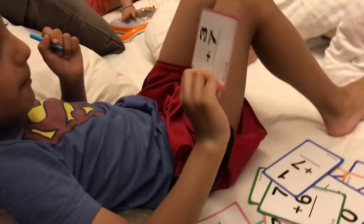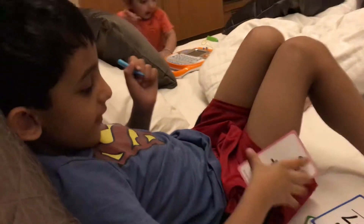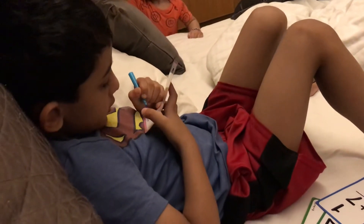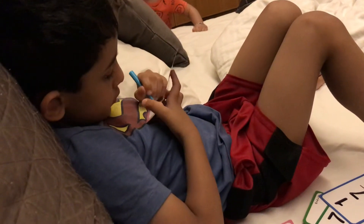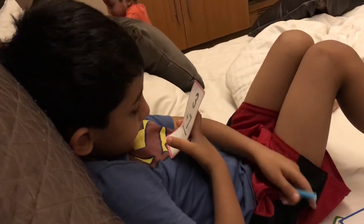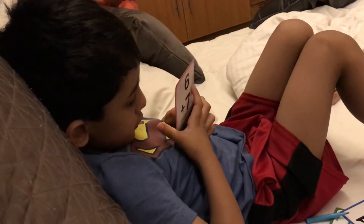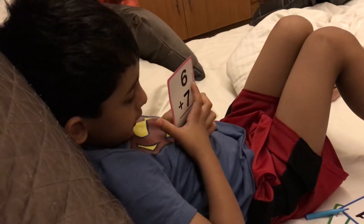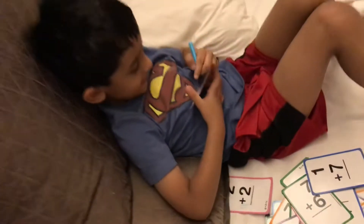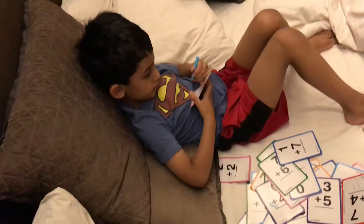Let's pick up the next card. What is this number? 3 plus 7. Now let's think. 10 again. So 3 plus 7 equals 10, and 7 plus 3 equals 10.